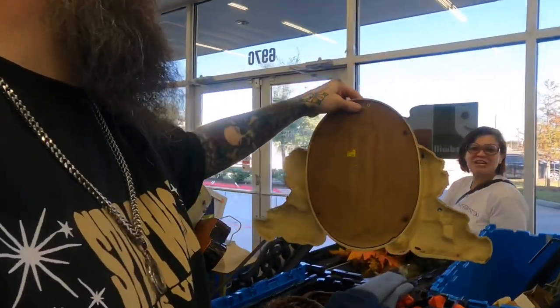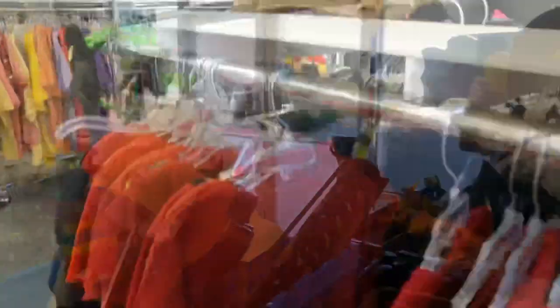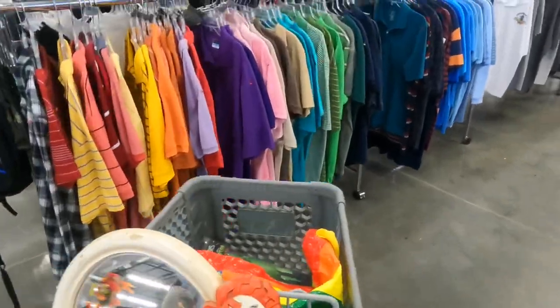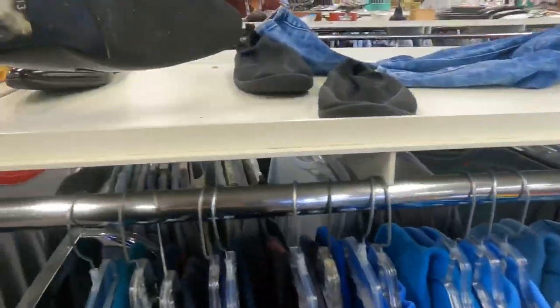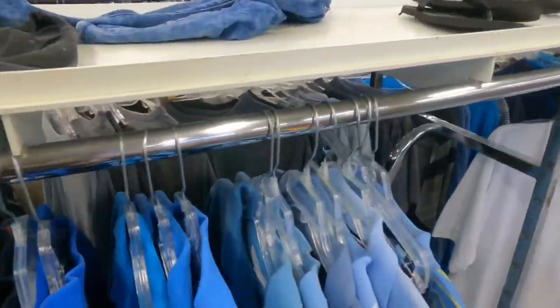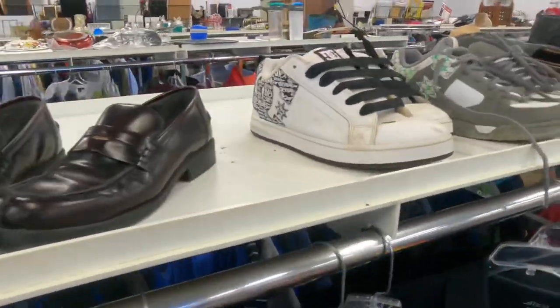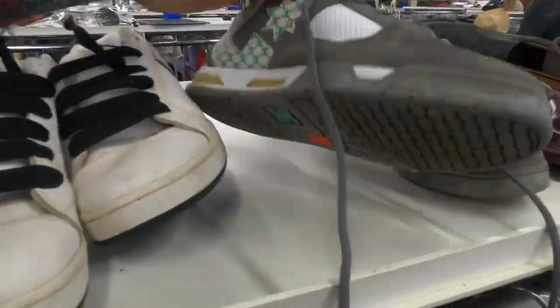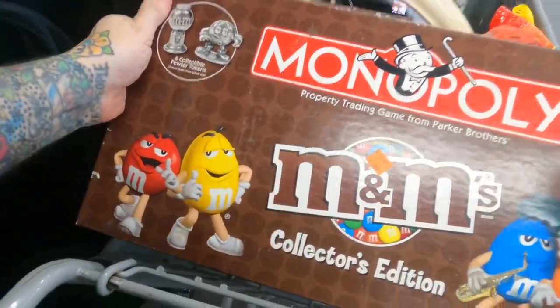Oh my god, how awesome is that! Typically I do not get shoes here because this Goodwill overprices everything. They're selling a lot of DC lately. Let me see — Stacy found this one, Monopoly.